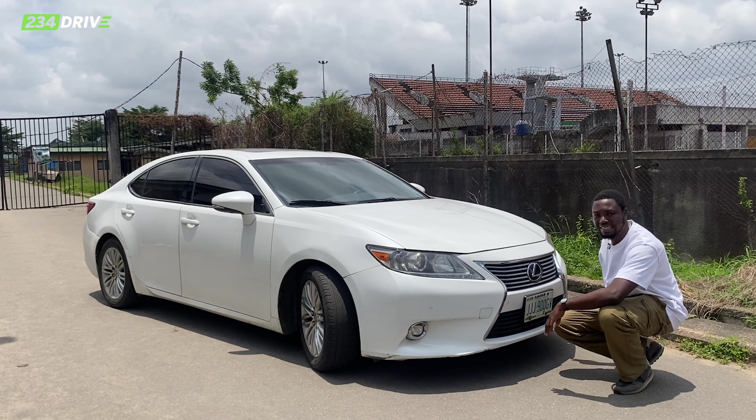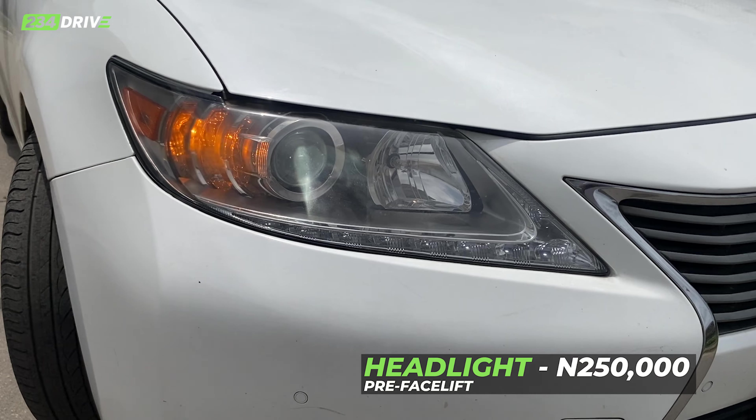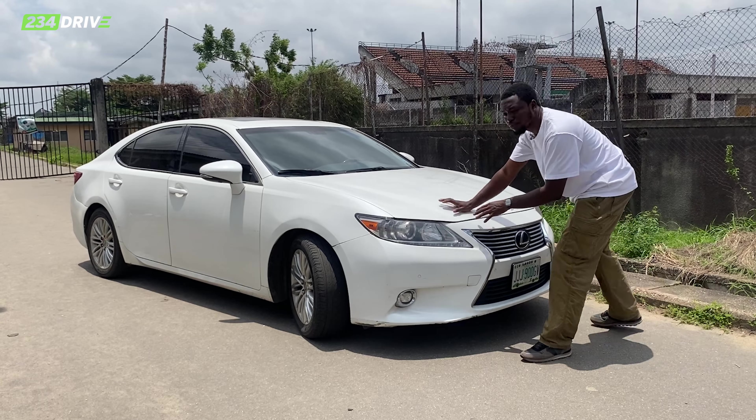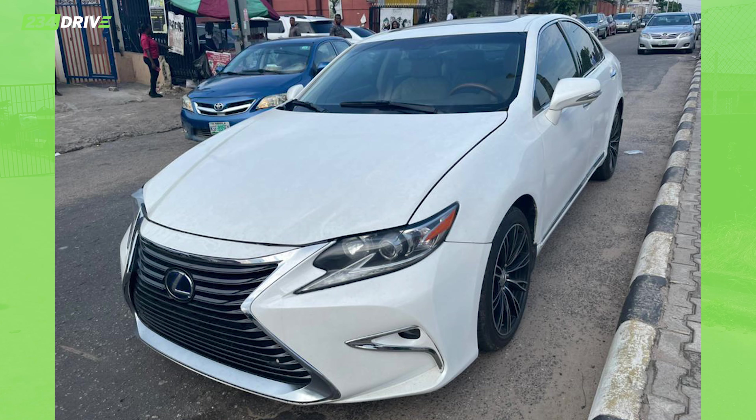What is the true cost of the sixth generation Lexus ES 350? This car ranges between 22 and 25 million. But after buying this car at that amount, you don't just buy and stop spending money — you will still spend money. So today I'm going to tell you the true cost of owning this car in Nigeria.